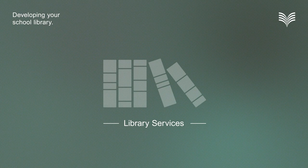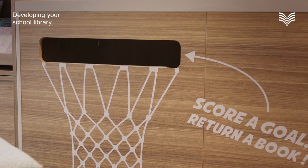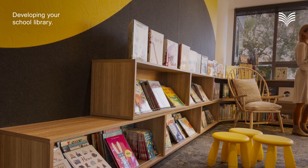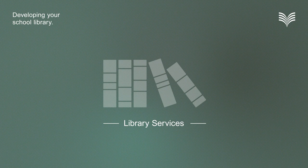Your library is more than just a space. It's a hub of support, inspiration and growth for every member of your school community. The library services play a vital role in supporting the entire school community by offering resources and support that promote teaching and learning and a deep love for reading. They also ensure that every student has equal opportunities for success.